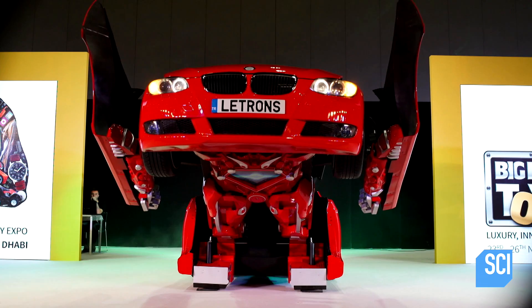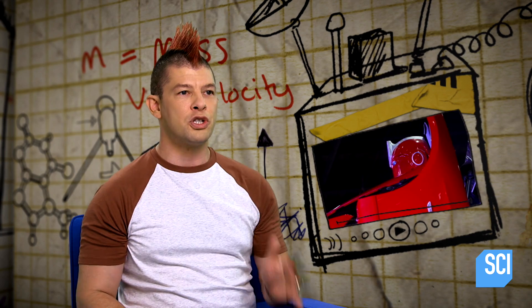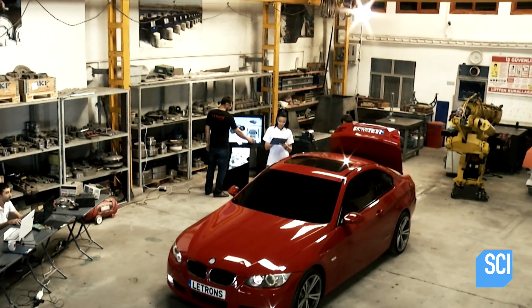But how did they turn an everyday car into an awesome bot? What's truly amazing is that they've created this out of an ordinary car.